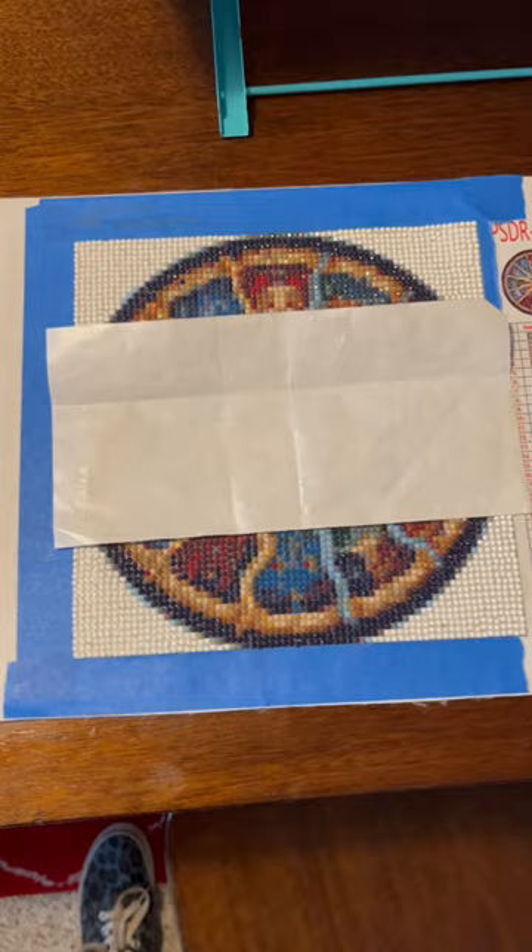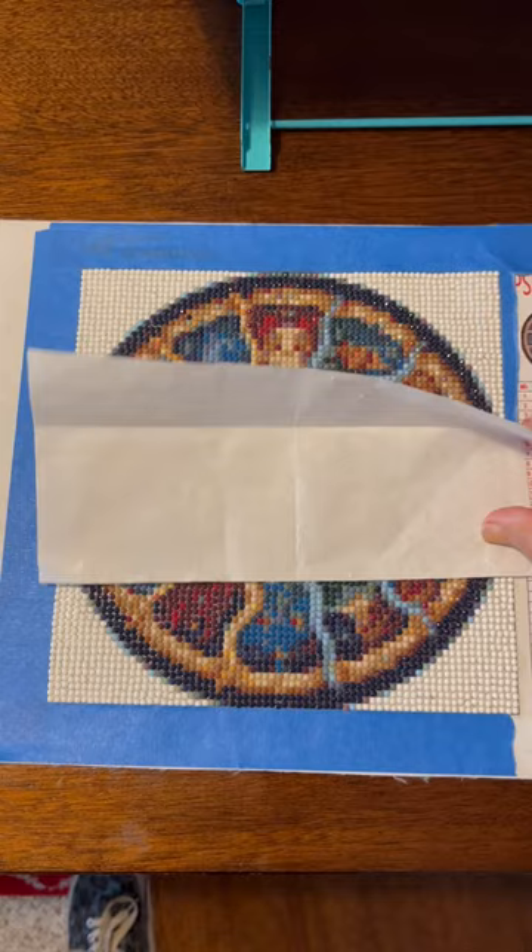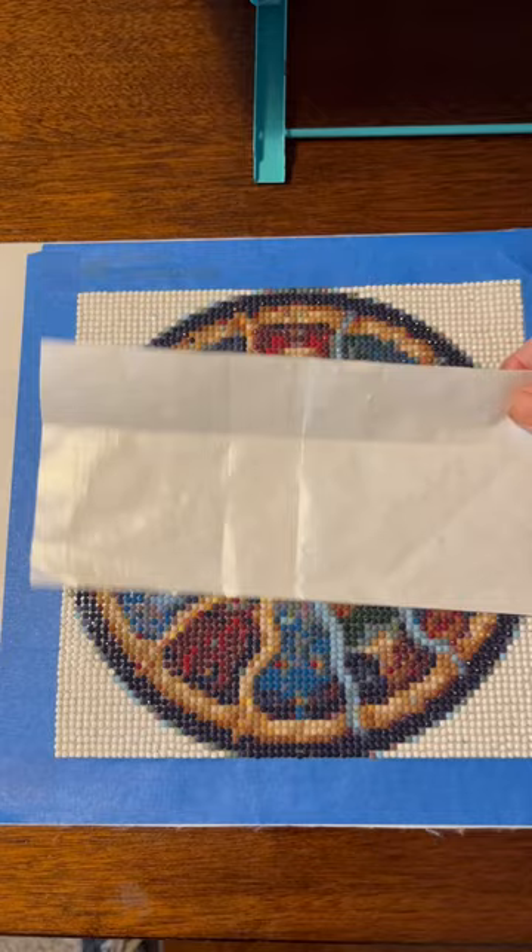Hello, my cozy trip friends. Just a little quickie here today to show you the progress on my horoscope mandala sun beautiful diamond painting. So here we go.